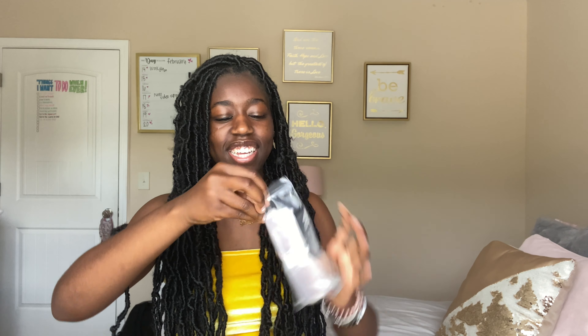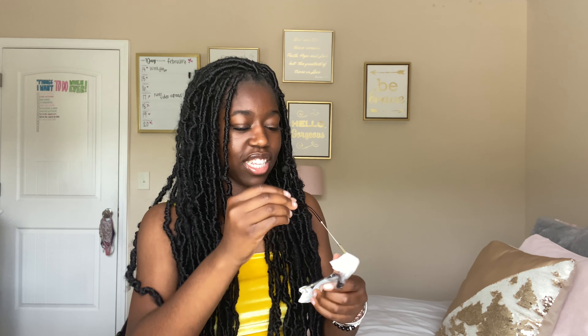I got another necklace but I think it's somewhere at the bottom of the box. I did find these glasses though — they're really cute, they're brown. I don't really wear shades like that, but these are cute and they come with a glasses case, which is really cool. Let me put them on — you could also put them on your head. Yeah, that's cute!